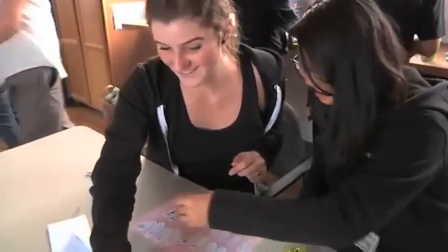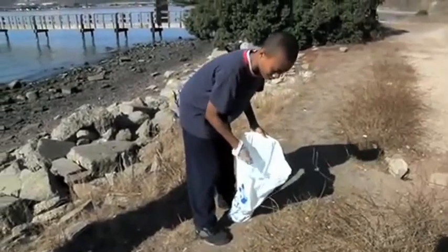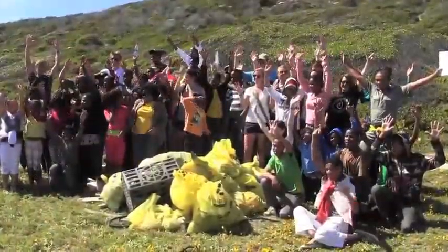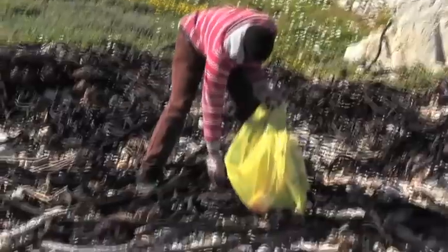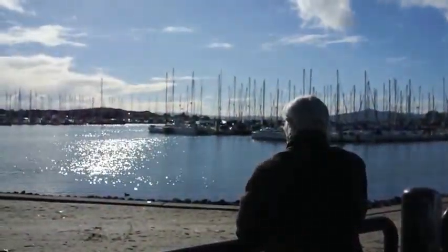And cartoonist Jim Toomey and I can go on the road to elementary schools, middle schools, and high schools to help inspire the next generation of youth activists for the ocean. Your donation will help create a rising wave of youth awareness and action to protect and restore our beautiful blue marble planet.